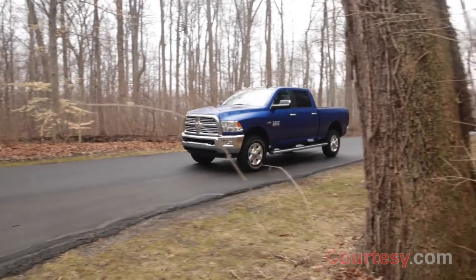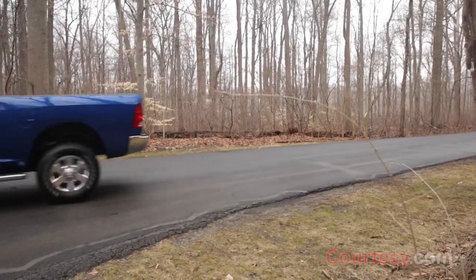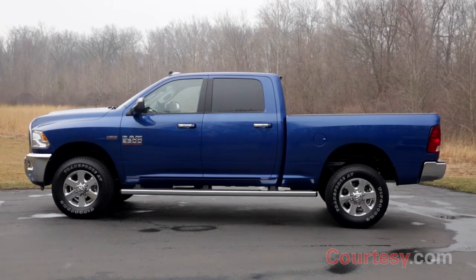A five-year, 100,000-mile powertrain limited warranty tops off this durable and dependable addition to the Ram family.